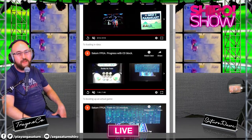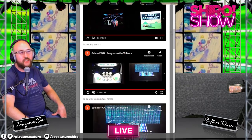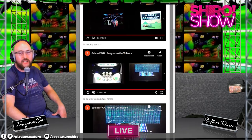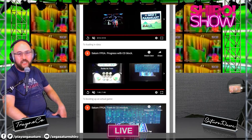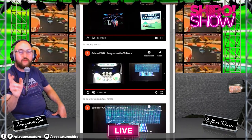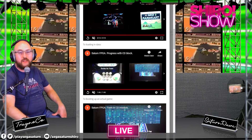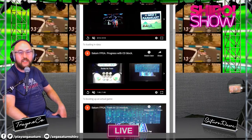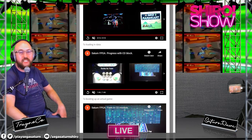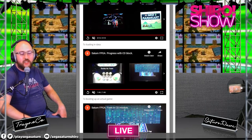Estimators of how far this project can go said the best we could do is probably PS1, but apparently this one is going pretty well. srg320 basically said that right now they've written 95% of the SH2, 90% of the SCU, the VDP1 and VDP2 are 80–90% respectively, the SMPC is 80%, SCSP is 70%, and the CD module is 85%.